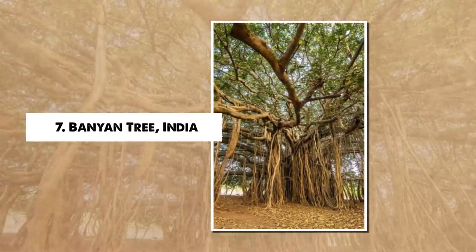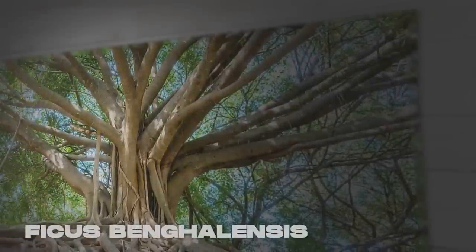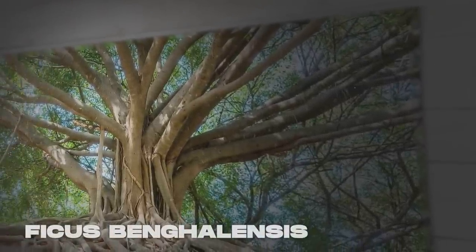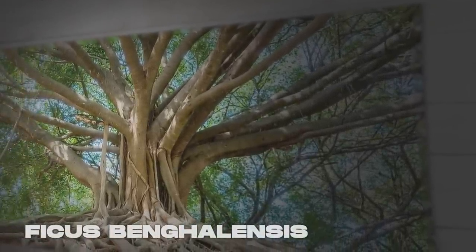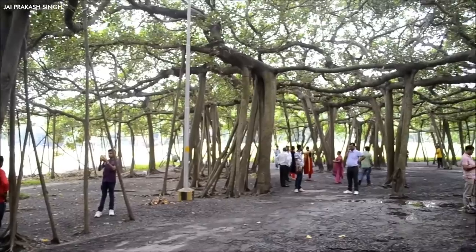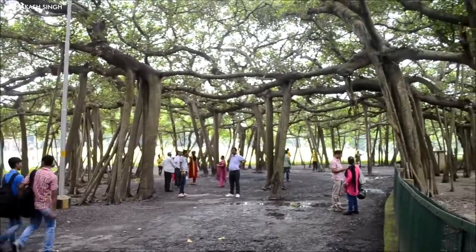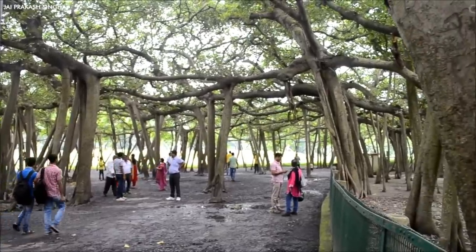Number 7: Banyan Tree, India. In the tropical landscapes of India, the Banyan tree, Ficus bengalensis, asserts its presence with grandeur and grace. Its vast size and unique aerial prop roots set it apart. These roots descend from the branches, piercing the earth to become new trunks, leading to a single tree appearing as a small forest.